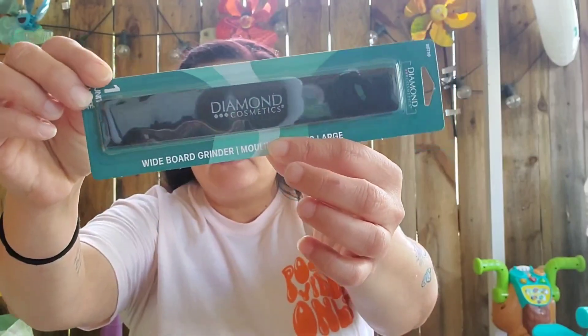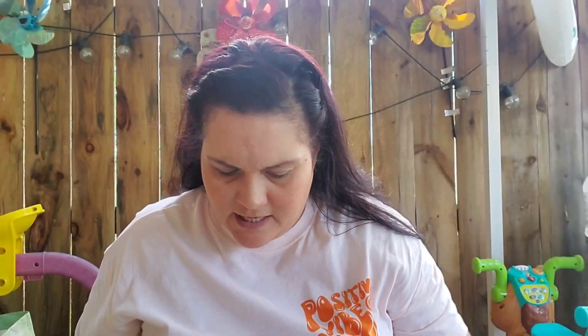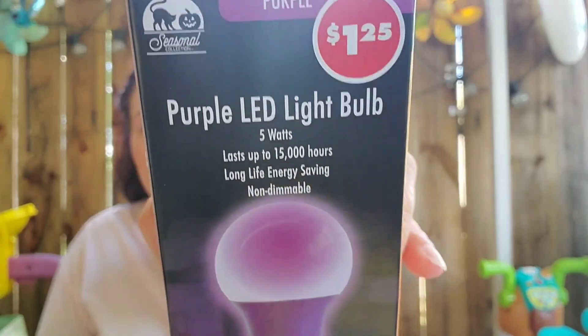I picked up a wide board diamond cosmetics emery board, or nail file. I also found a purple LED light bulb — 5 watts, lasts up to 15,000 hours, long life energy saving, non-dimmable, in purple for Halloween. So I grabbed that.